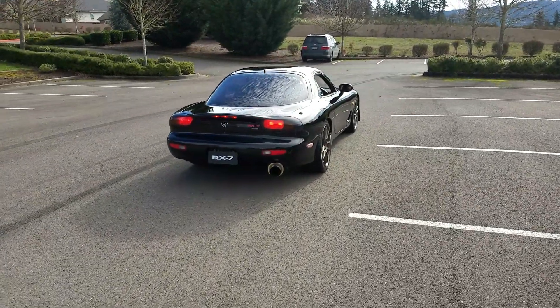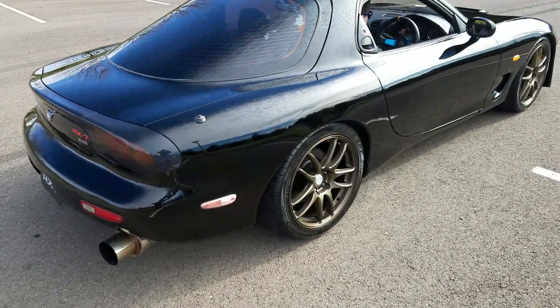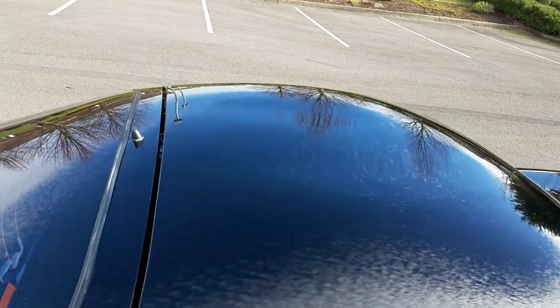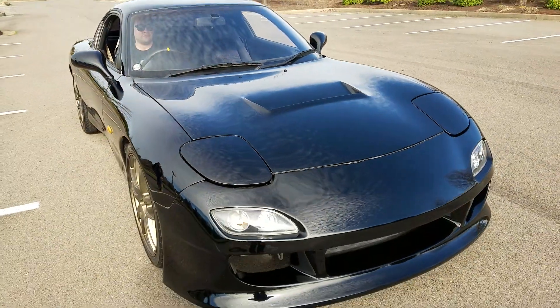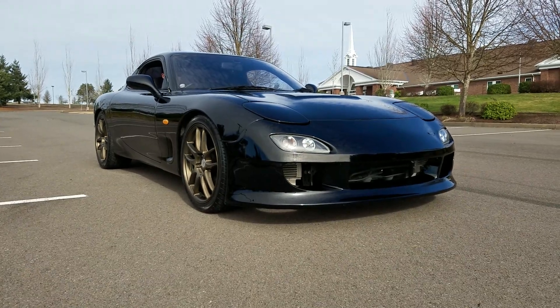And that'll do it for this car. This car is for sale. We'll leave you with this picture right here. Have a good one, thanks for watching.